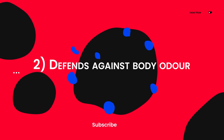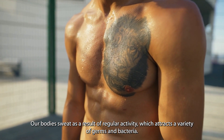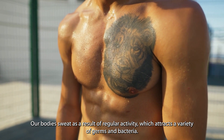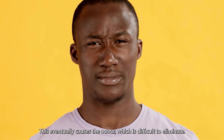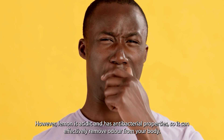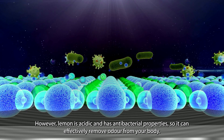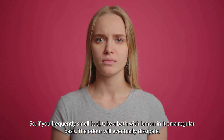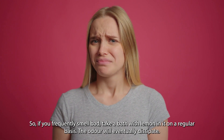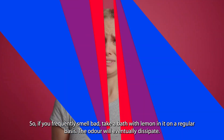Two: it defends against body odor. Our bodies sweat as a result of regular activity, which attracts a variety of germs and bacteria. This eventually causes odor, which is difficult to eliminate. However, lemon is acidic and has antibacterial properties, so it can effectively remove odor from your body. So if you frequently smell bad, take a bath with lemon in it on a regular basis — the odor will eventually dissipate.